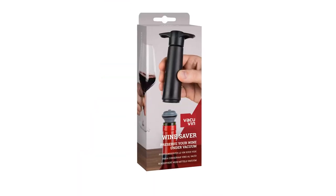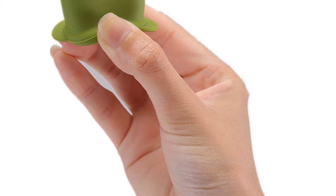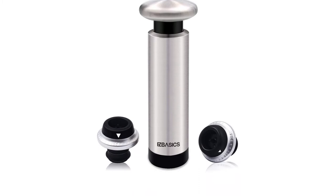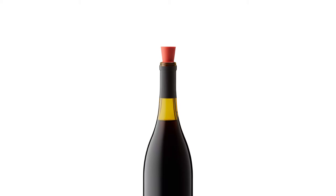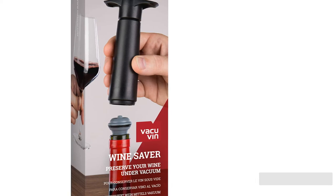Our team of testers recorked cases of wine with each stopper to check which models can hold up against transit and unique storage situations, while using metrics like freshness, seal quality, and aesthetics to evaluate each stopper. From simple plugs to vacuum seals, we have narrowed down the top wine stoppers of 2021 for you to choose from.